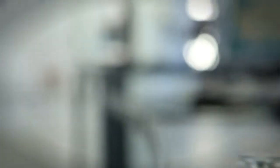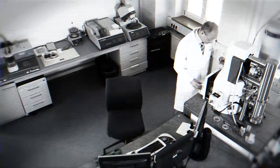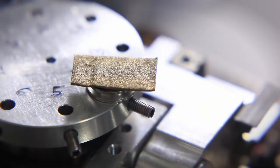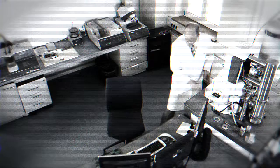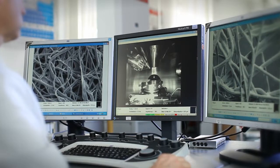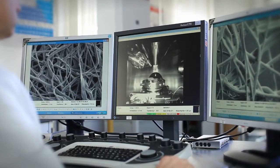The counterfeit engine oil filter is examined more closely using a scanning electron microscope. A small sample of filter is coated in a thin layer of gold. In a vacuum-sealed chamber, the counterfeit engine oil filter is bombarded with electrons. These electrons expose the structural makeup of the filter — its DNA.